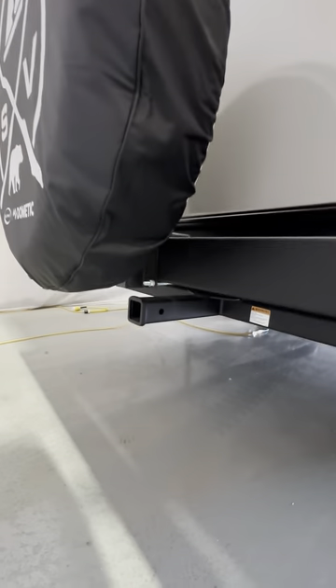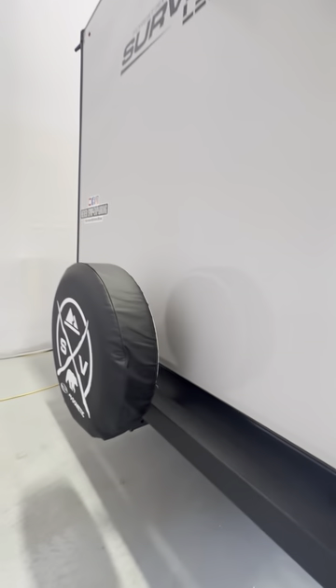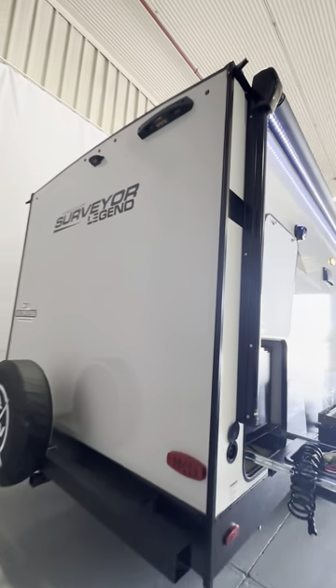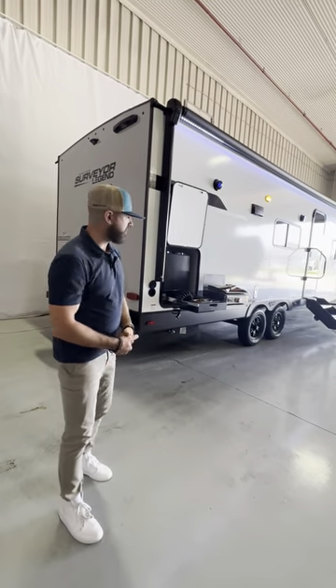On the back, underneath the spare tire, you're going to see our brand new two-inch receiver hitch — again standard on every single model for 2024. You also have the Lippert On the Go ladder prep, which accommodates the telescoping ladder. It goes all the way to the ground, a safe way for your customer to get up on the roof and do their maintenance.